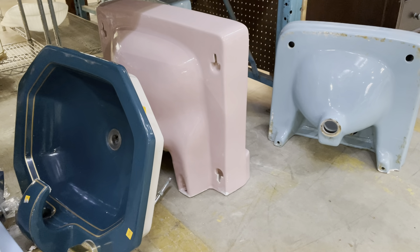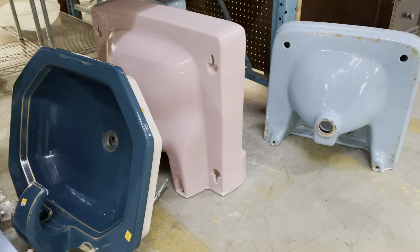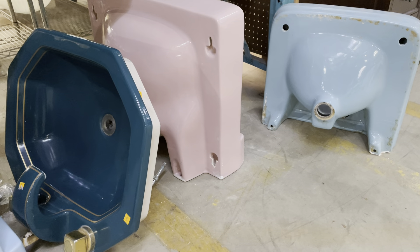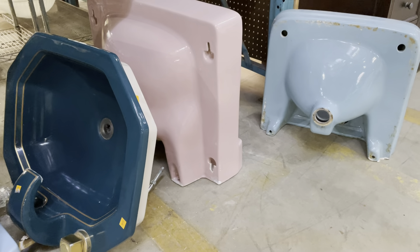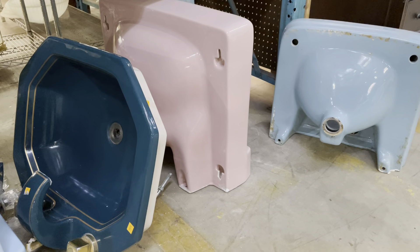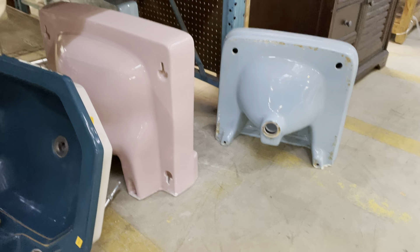Good morning! Today is going to be a quick video, but I wanted to talk about Technicolor Sinks because we have some really great ones and I think they're just works of art. I'm a little disappointed that we've kind of gone towards white as the standard color in bathrooms, because you could do so much better. You could do so much fun with these colorful sinks.